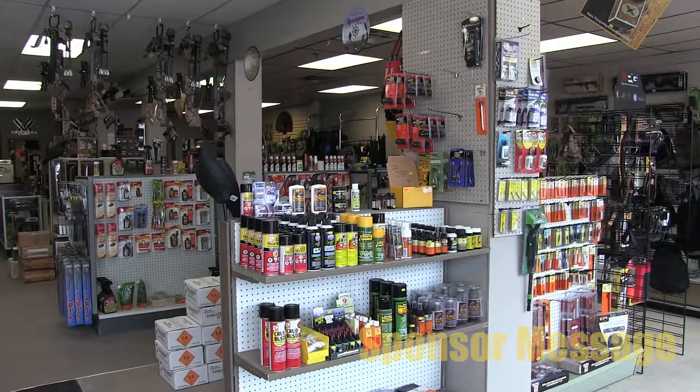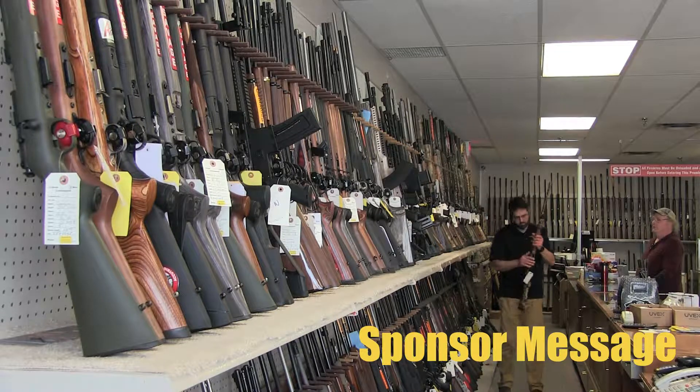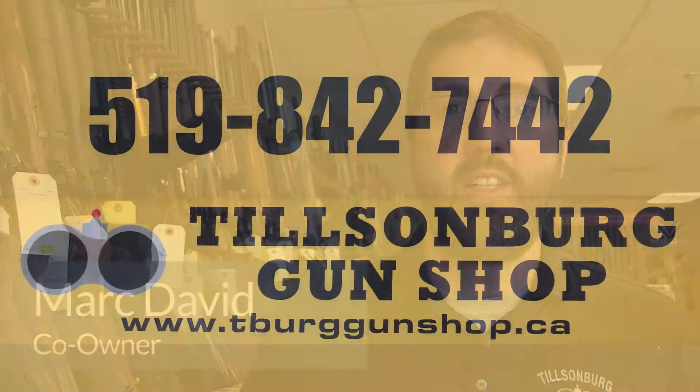Tilsonburg Gun Shop, located at 107A Concession Street East, Tilsonburg, has an extensive selection of new and used long guns, handguns, ammunition, decoys, and related supplies. Tilsonburg Gun Shop — for all your shooting and hunting needs.